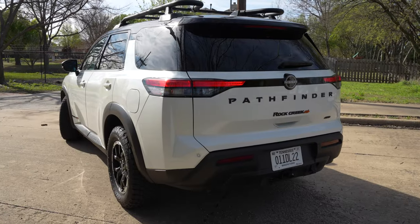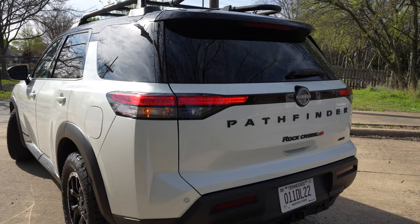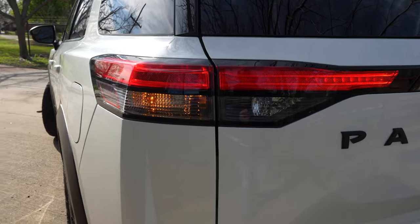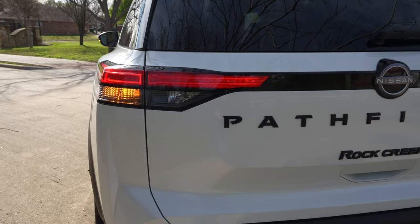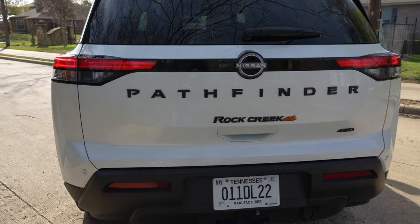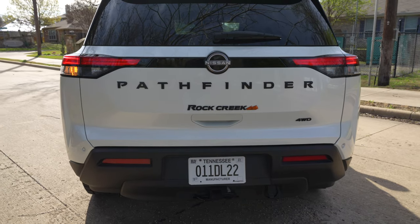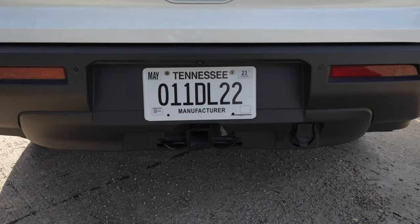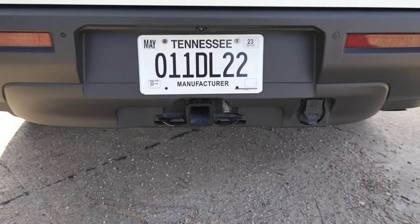In the back, a more upright, boxier rear-end design, especially compared to the last generation. You still get incandescent turn signals back here — a little bit surprising — otherwise slim-looking taillights, big Pathfinder and Rock Creek badging. I think it looks good. This Rock Creek will come ready with your tow hitch receiver and plug for harness.